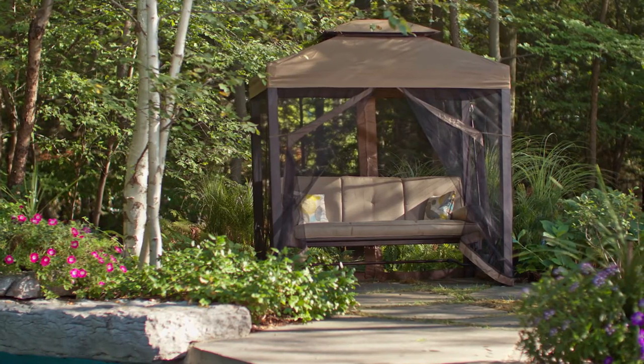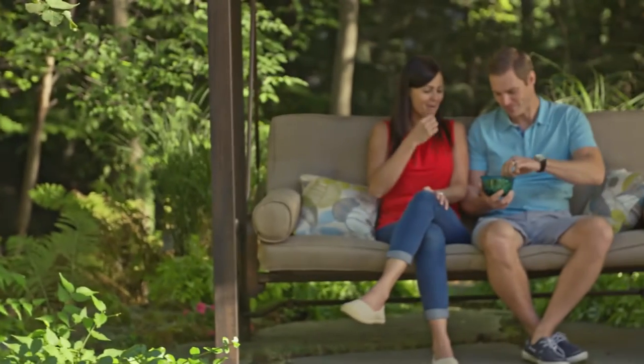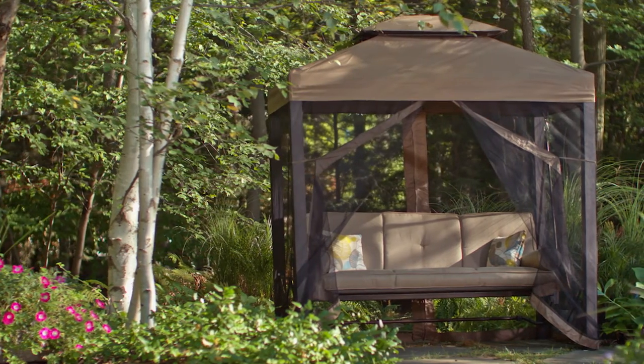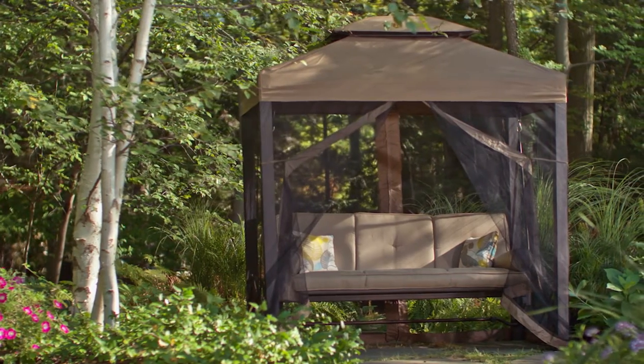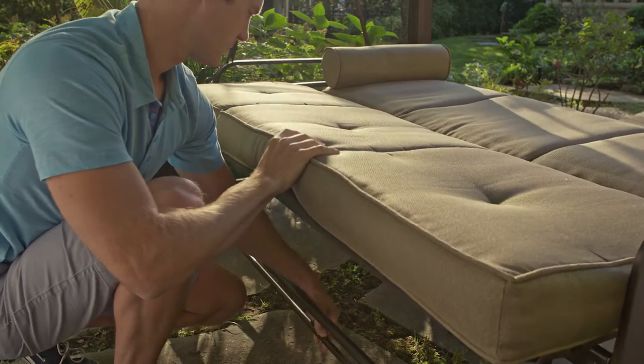Discover the dual uses for this durable patio swing. Relax outside with the Canvas Valencia Patio Swing Daybed. This versatile piece works as either a swing, with seating for up to three people, or you can fold it down and lock it into place to create a luxurious outdoor daybed.